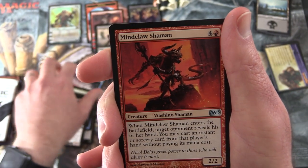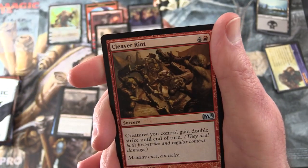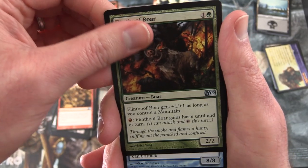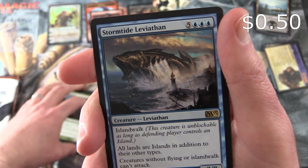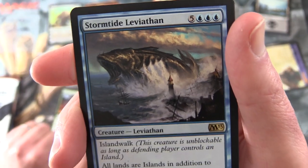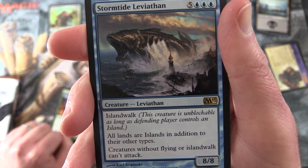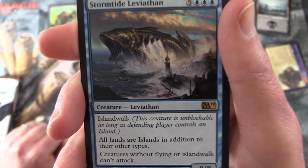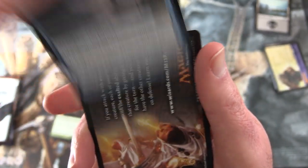Uncommons we have Mindclaw Shaman, Cleaver Riot, Flinthoof Boar. And the rare is Stormtide Leviathan - creature Leviathan, 8/8 for 8 mana. Island Walk: this creature is unblockable as long as the defending player controls an island. All lands are islands in addition to their other types, and creatures without flying or Island Walk can't attack. That seems fun.